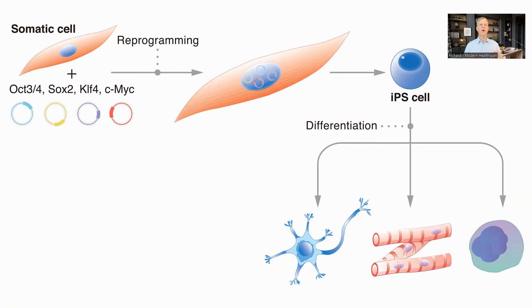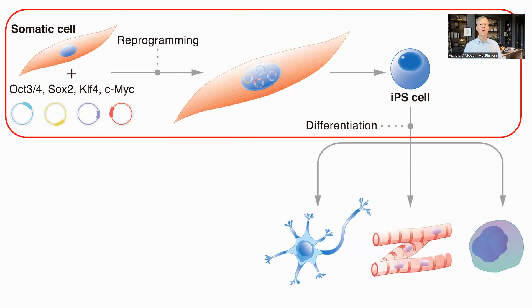First, a quick review of cellular reprogramming. Somatic cells — the normal cells in our body, like skin or liver cells — age over time and reflect the age of the person they are in. The Yamanaka factors, OCT4, SOX2, KLF4, and CMYC, are genes which when expressed in a cell convert that cell back to an induced pluripotent stem cell, or iPSC. This is the kind of stem cell that can become any kind of cell and normally only exists in embryos.